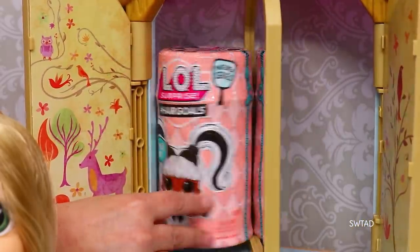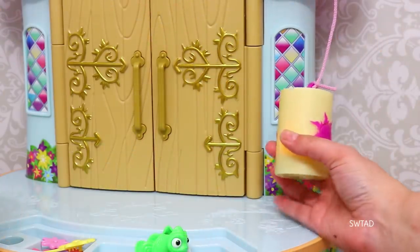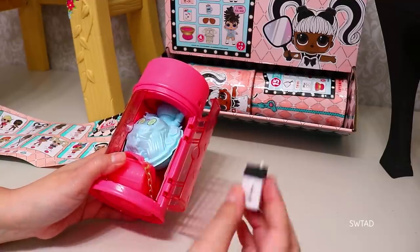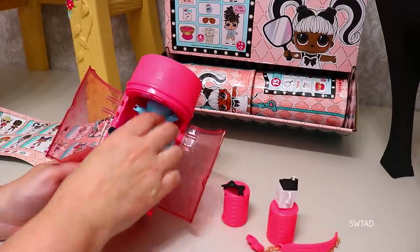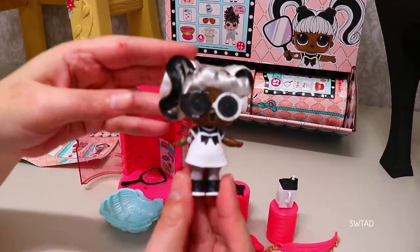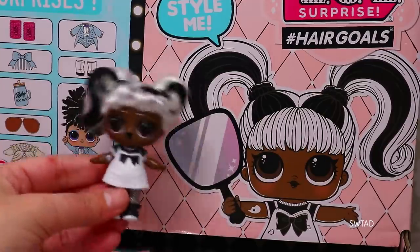We'll put the hairspray bottle in here, we'll close it and push this button. Who did we get this time? Dun dun dun. The bottle, her comb, and let's see who it is. Yay, the other girl on the box! Woo-hoo! We have both of the girls on the cover.